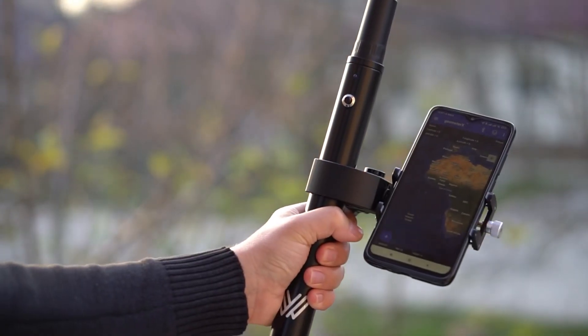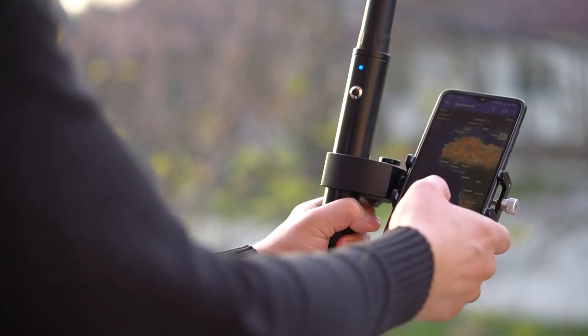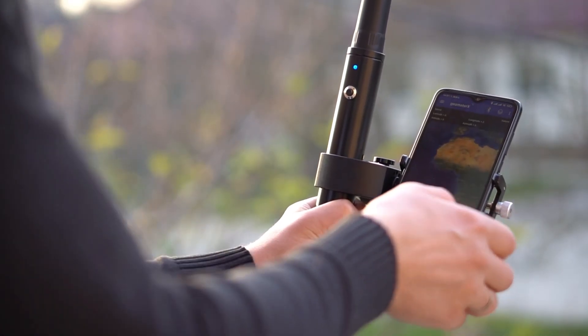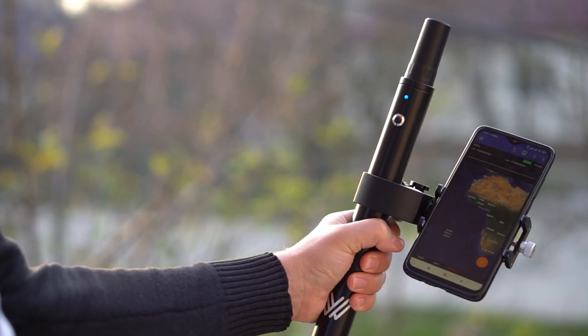Another advantage is that it's a portable receiver, and you can use it without a bulky surveying pole. By creating such a compact design, we have met the needs of many RTK users who lack mobility in their work.